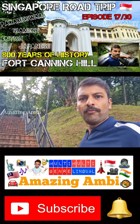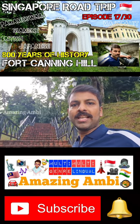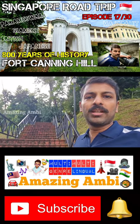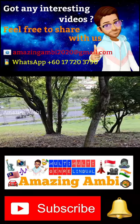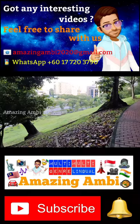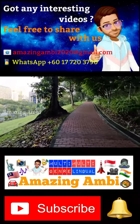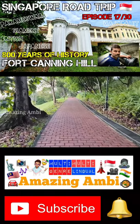Hi everyone, we came to Fort Canning in Singapore. It is an iconic landmark and it has witnessed many historical events in Singapore. Fort Canning Hill, formerly also known as Government Hill, Singapore Hill, and Forbidden Hill, is a small hill about 48 meters high in the south-eastern part of Singapore.